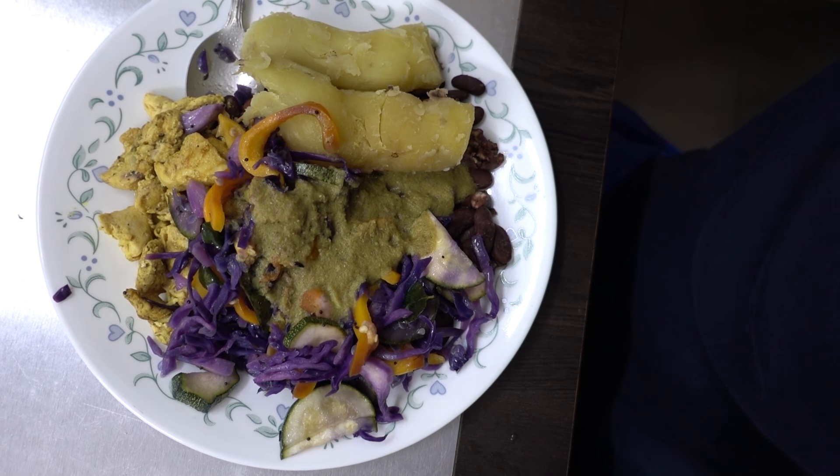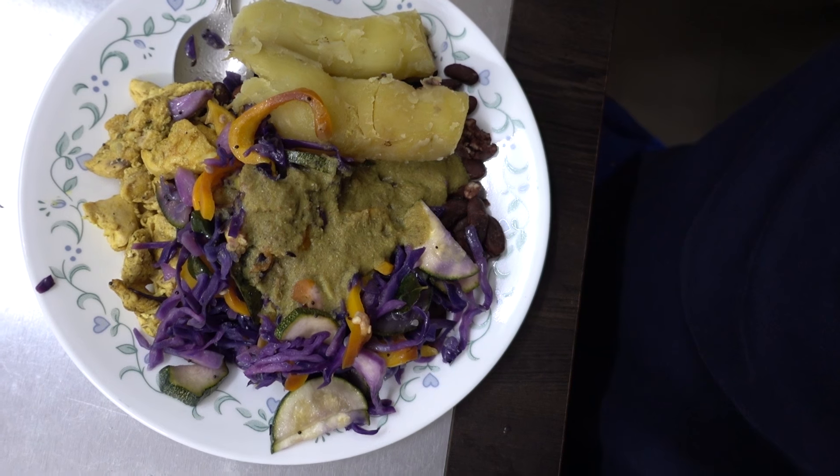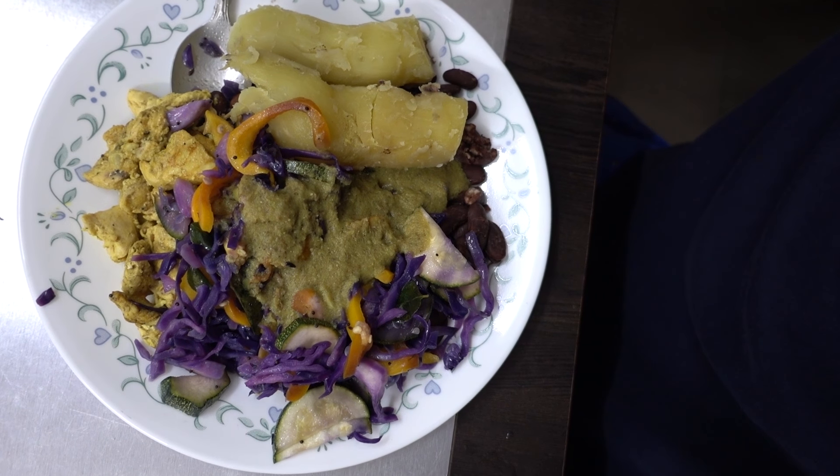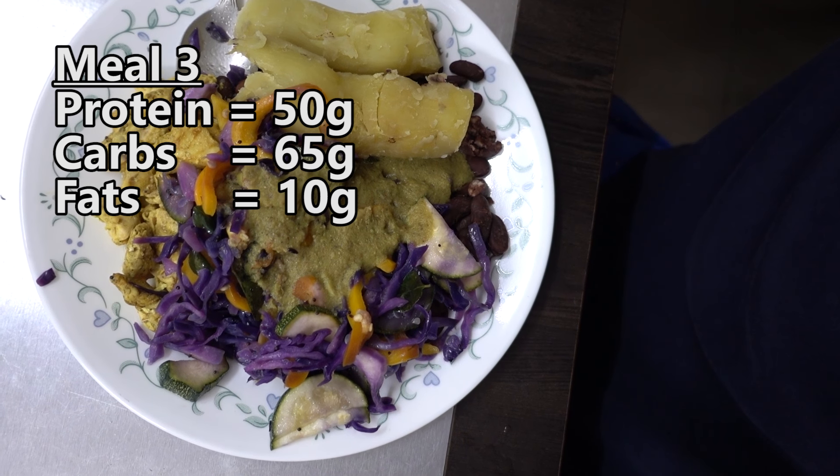The macros would be 50 grams of protein, 65 grams of carbs, and about 10 grams of fats. Most people completely eliminate carbs from their diet in order to lose weight. In my opinion, you have to have a good proportion of all your macronutrients — each macronutrient is equally important as the other. So regardless of your goal, whether you want to lose or gain weight, you have to have a good proportion of your macronutrients.